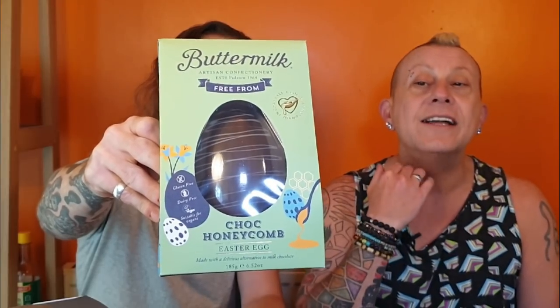Round two of four. Next we're going to try the most expensive egg in this selection - it was six pounds from Sainsbury's on the Free From aisle, and it doesn't have anything with it, whereas all the others do. So this is going to have to be pretty special.